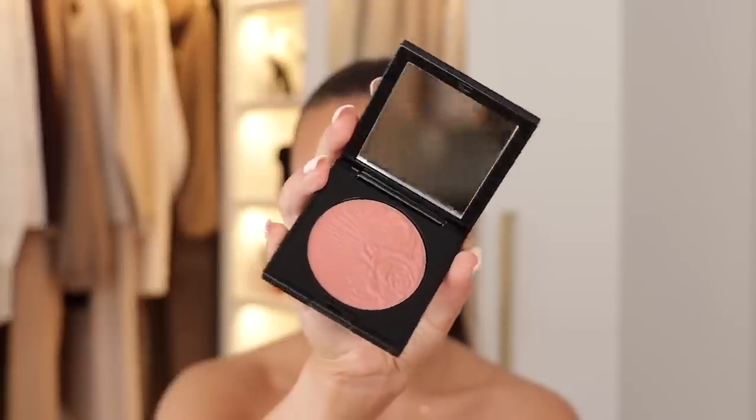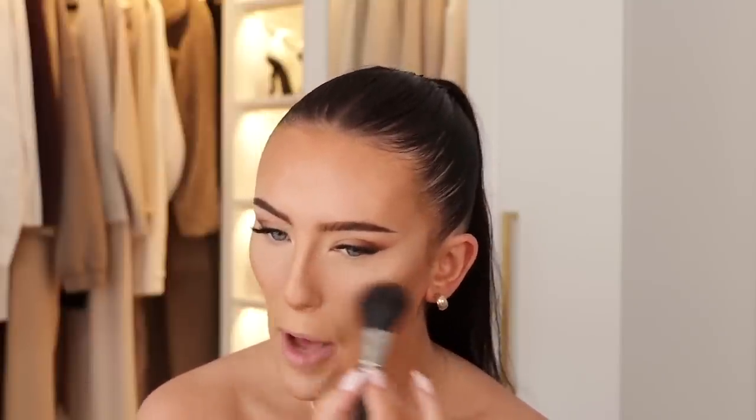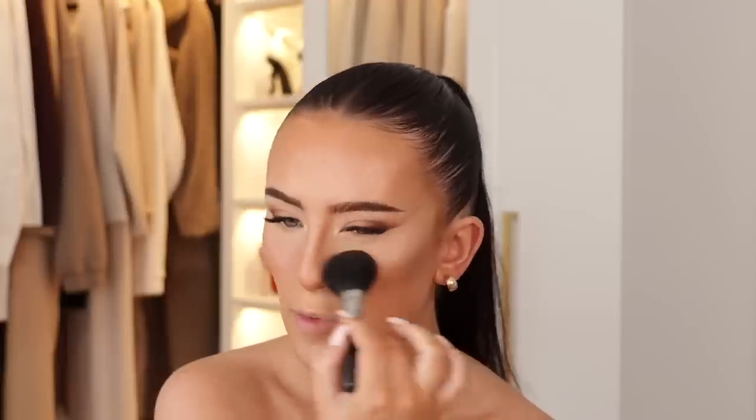Going to do blush next — I've got the Pat McGrath Skin Fetish Divine Blush in the shade Nude Venus. The packaging on Pat McGrath is so beautiful. From what I understand, Pat McGrath is cruelty free, and as you guys know I am cruelty free so all of these products are cruelty free as well, which is really great. Pat McGrath is a little bit of a grey area in terms of information available online, but from what I can see they are cruelty free. If anyone can give me more insight into that it would be super helpful because I do really love Pat McGrath products.